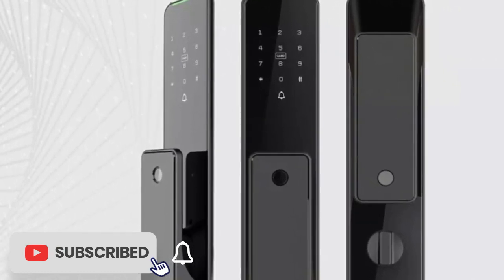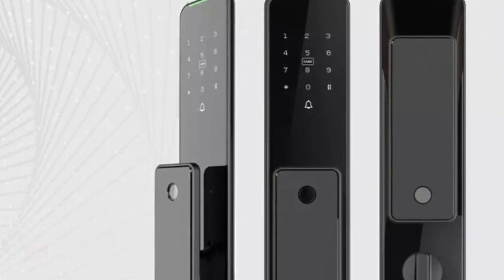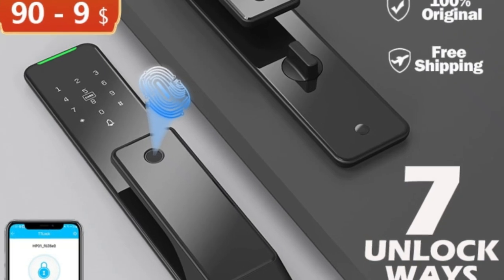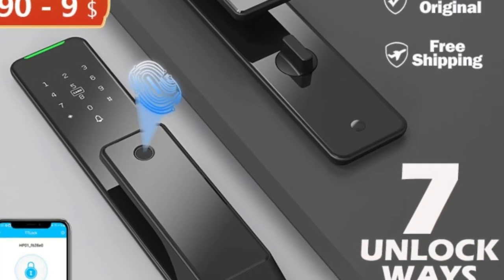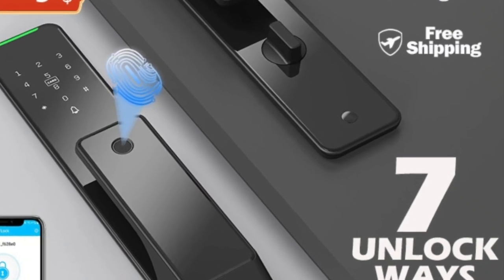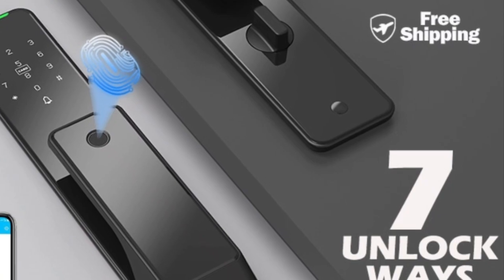Overall, the 2023 new Reku BWi-2TT Lock Bluetooth Electronic Smart Door Lock is an excellent choice for anyone looking for a secure and convenient smart lock. Its advanced features, multiple unlocking methods, and easy-to-use interface make it a worthwhile investment for any homeowner looking to upgrade their home's security system.